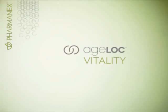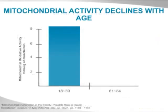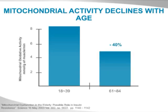AgeLock Vitality produces three dimensions of vitality: physical vigor, mental acuity, and sexual desire. When we look at mitochondrial activity, and many studies have been done on this, mitochondrial activity declines with age — by 40% in 61- to 84-year-olds.